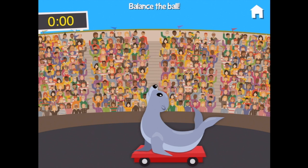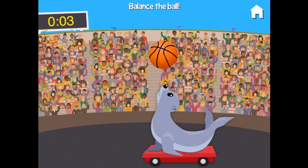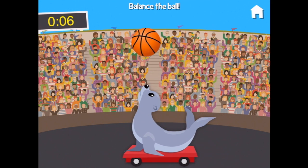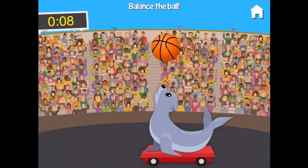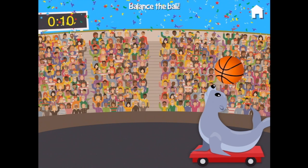We have to balance the ball — where is the ball? There, we did it!